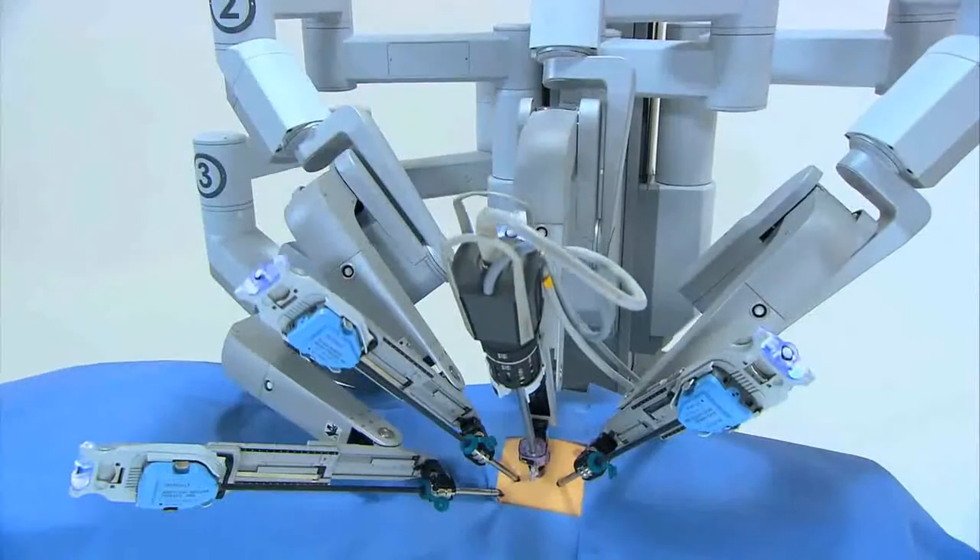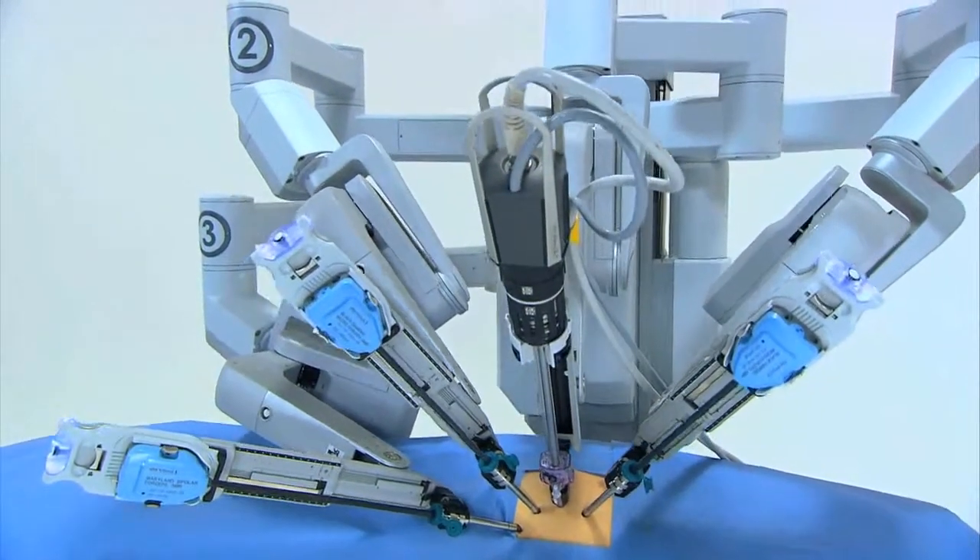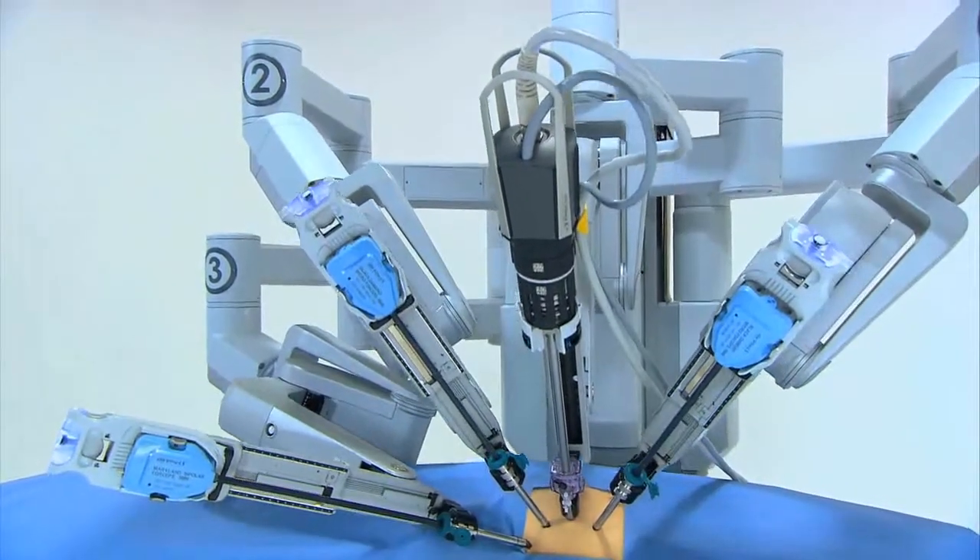So when you choose Swedish to have your complicated surgical procedure done, we not only have the best equipment, but we have the most experience in dealing with it. Swedish has invested heavily in the highest tech da Vinci robotic equipment that is available, and they've kept up with that over the years.